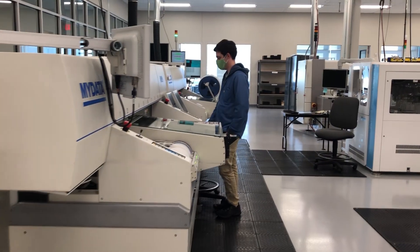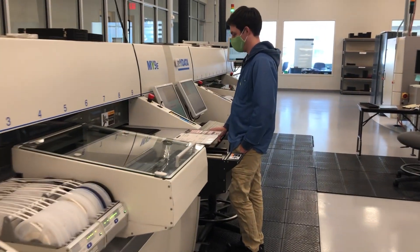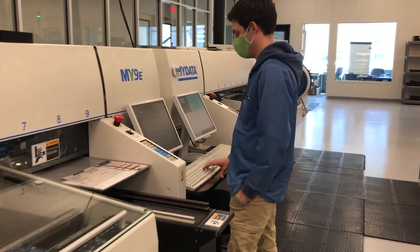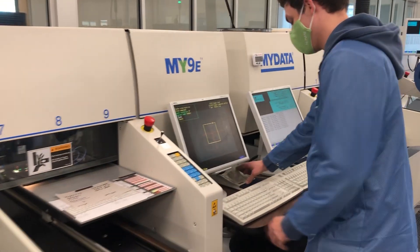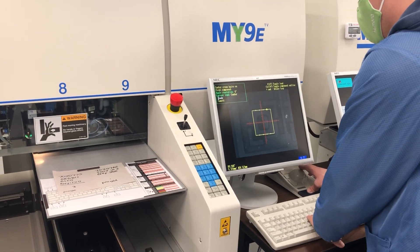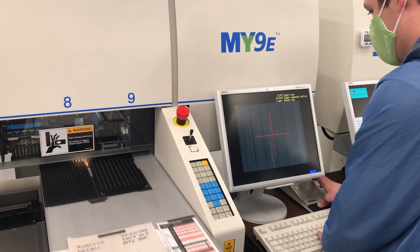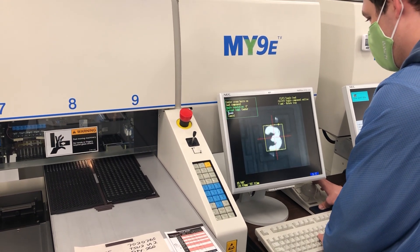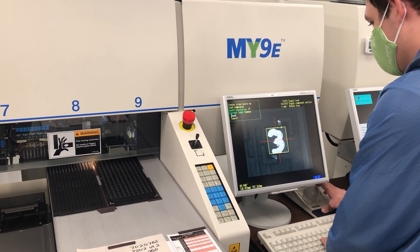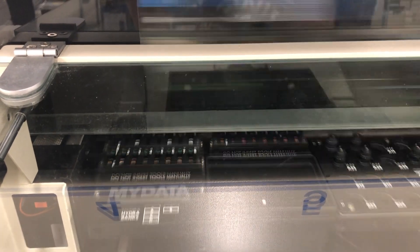Next up on the line is our SMT. We currently use two MyData My9e machines — it's a fancy way of saying that we have two hands kind of operating here. Zach here is on the left machine, locating some chips and aligning those for the camera so that the machine knows where to pick them up, and it will then take those and place them on the board in the bay in the center.